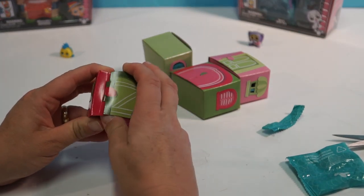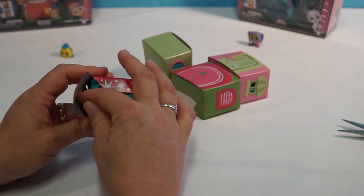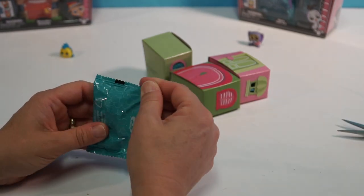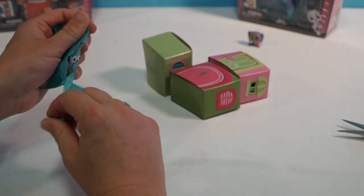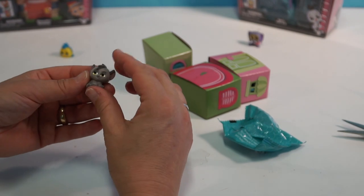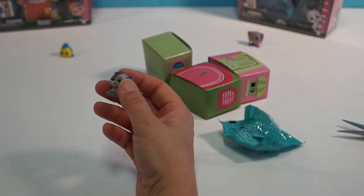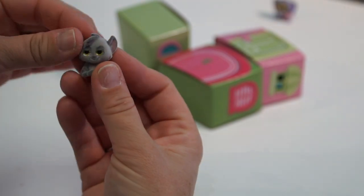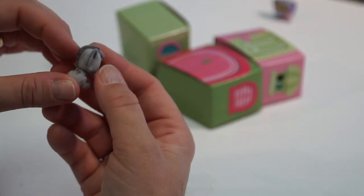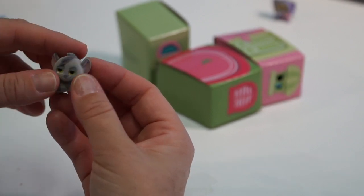Okay guys, so let's open up the next blind box and see who we get. Ellie is still hoping for Buzz Lightyear. Oh my goodness, this is fuzzy - I don't know what that's from. Maybe The Lion King? This is Shenzi from The Lion King. He's kind of fuzzy and he's really cute.